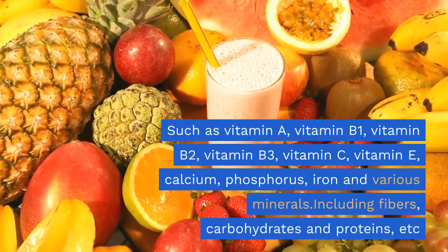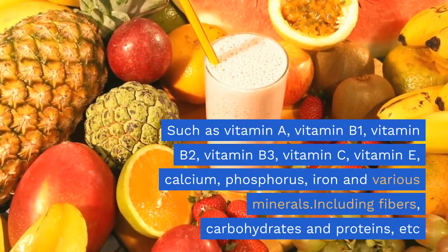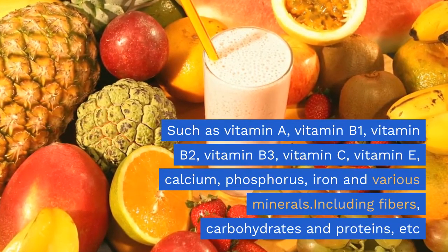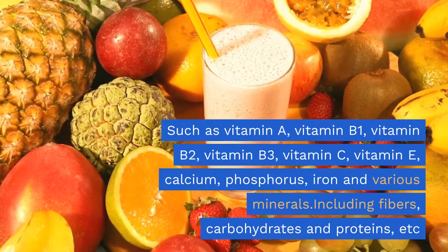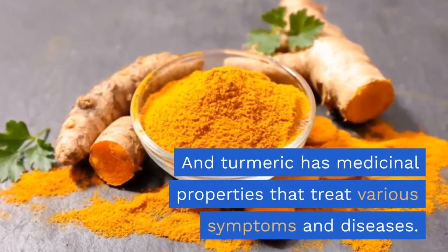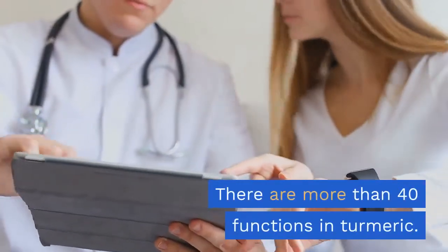Turmeric contains vitamin A, B1, B2, B3, C, and E, as well as calcium, phosphorus, iron, and various minerals, including fiber, carbohydrates, and proteins. Turmeric also has medicinal properties that treat various symptoms and diseases — there are more than 40 functions in turmeric.